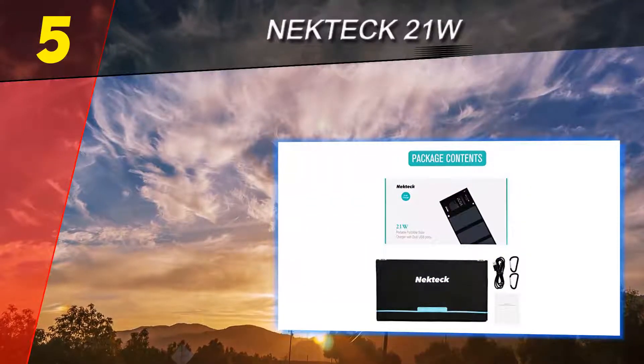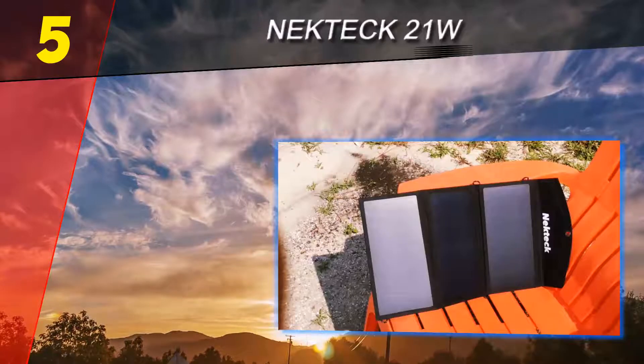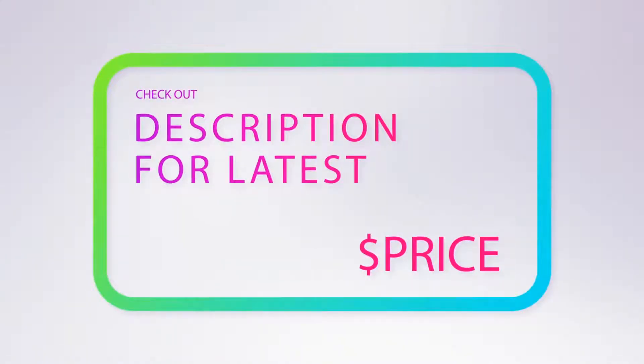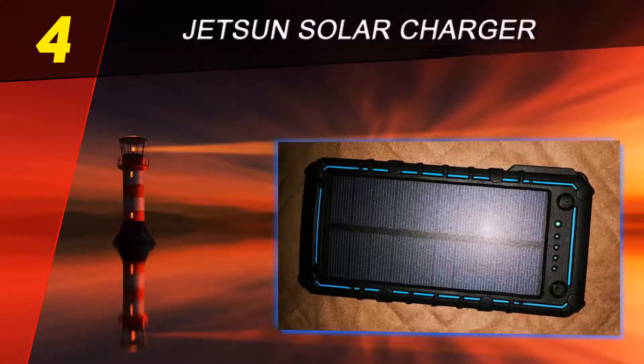The build quality matches its use case with a rugged canvas design specifically for outdoor use, come rain or shine. For more information and pricing, check out the product links in the description underneath the video. Coming in at number four on our list is the Jetson solar charger.